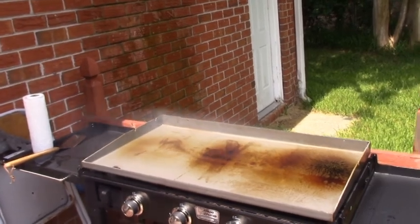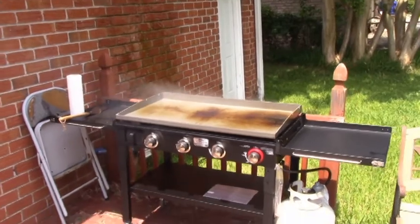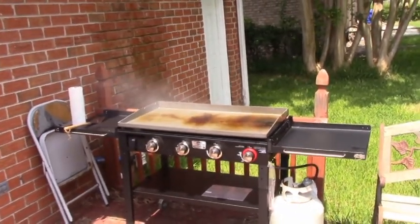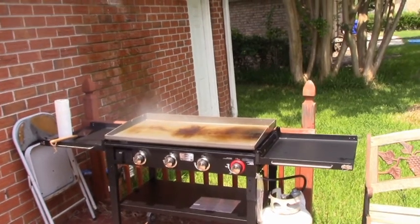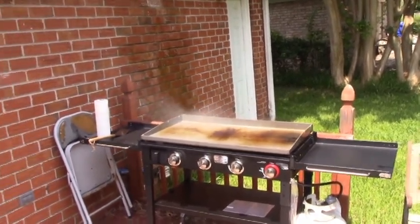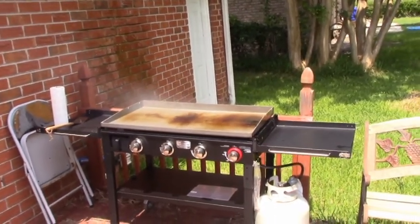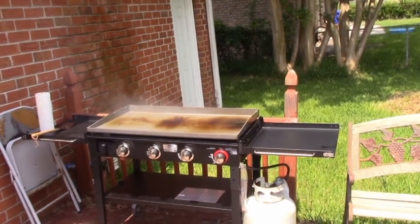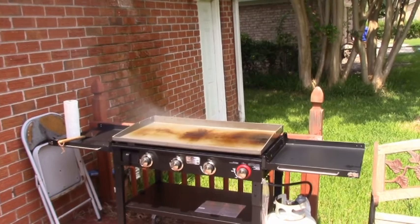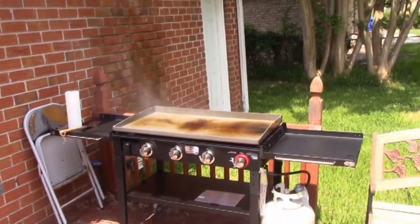Those lids do not keep the water out — that's a little disappointing. But that's steel, and steel will rust if you don't keep it coated with oil. I don't have any place inside to put it, and I wouldn't put it inside anyways. So tonight we're gonna cook on it for the very first time.